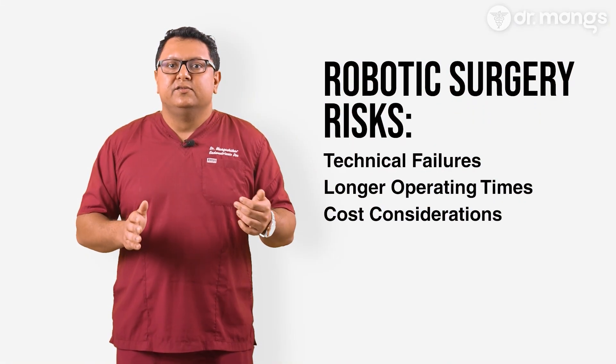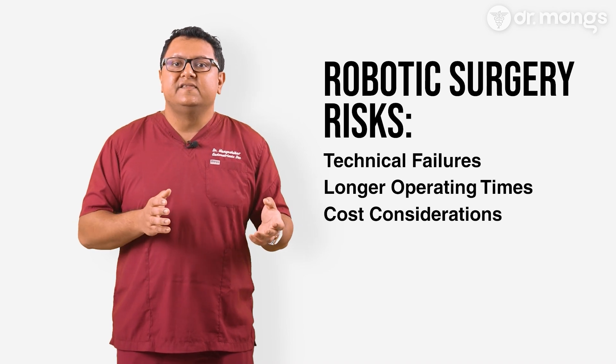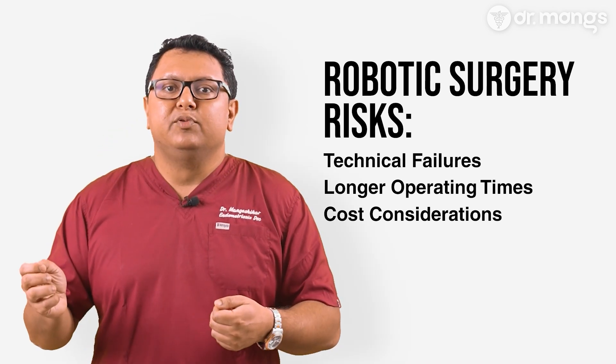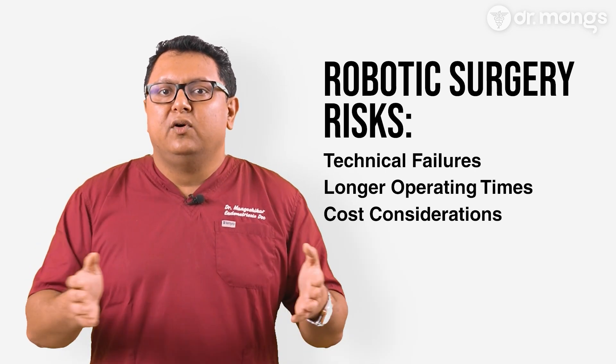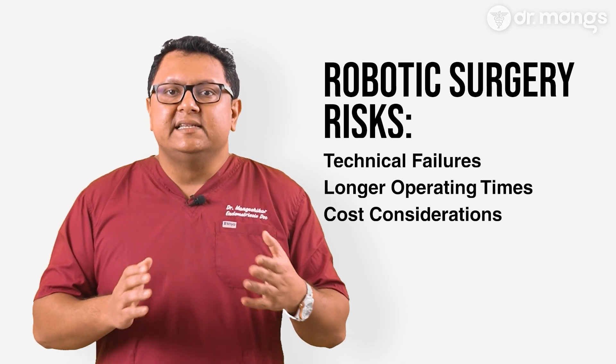Third, cost considerations: robotic surgery can be more expensive than other forms of surgery due to the cost of the technology and the need for specialized training for surgeons. This is the same problem laparoscopy had at its inception, and until use becomes more widely adopted, that will eventually lead to lowering of costs. Discussing these factors with your surgeon can help you determine if robotic surgery is the right choice for your specific condition.